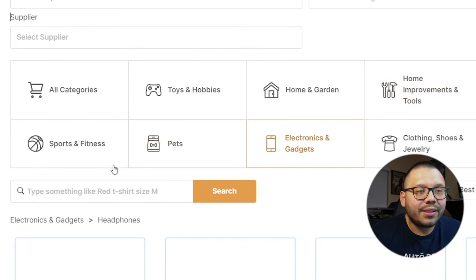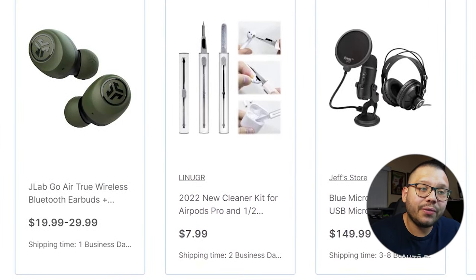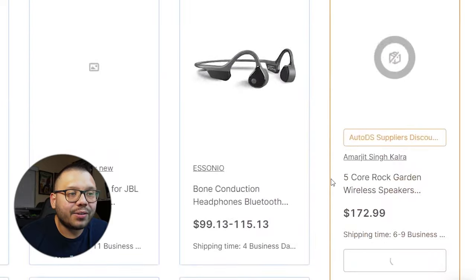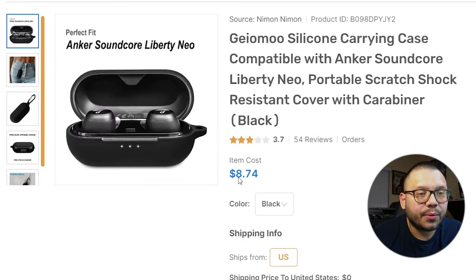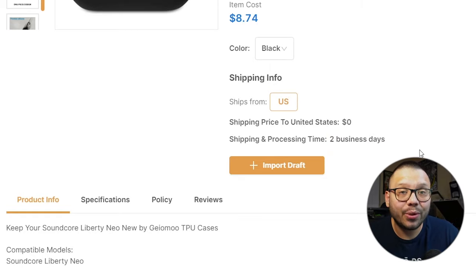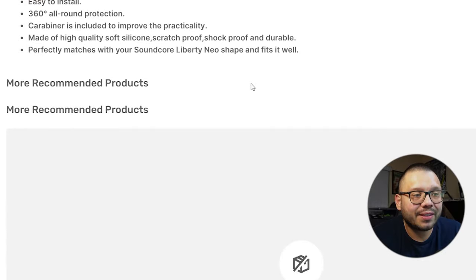Just checking out the marketplace through here, I went ahead and looked through electronics and gadgets and then headphones. You can see a few different items related to headphones or earphones. These right here are currently running for $8.74 in black, and they actually have a shipping and processing time of two days, meaning this product will get to your customer within two to three business days. All you have to do to import a product is simply click 'Import Draft' — and that's all there is to it.